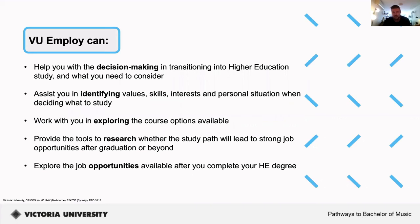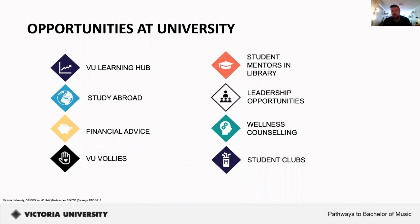VU Employ can help you with decision-making when transitioning to higher education — identifying your values, skills, interests, and personal situation when deciding what to study. It helps you explore different course options, research whether a study path leads to strong job opportunities after graduation, and explore job opportunities available after completing your degree. Other student opportunities include the VU Learning Hub, study abroad program, financial advice, VU Volleys volunteer program, student mentors in the library, leadership opportunities, wellness and counselling services, and a wide range of student clubs and societies.